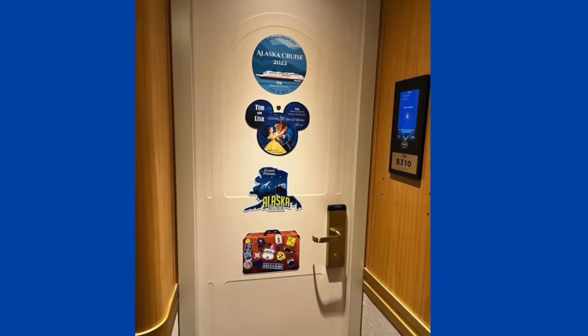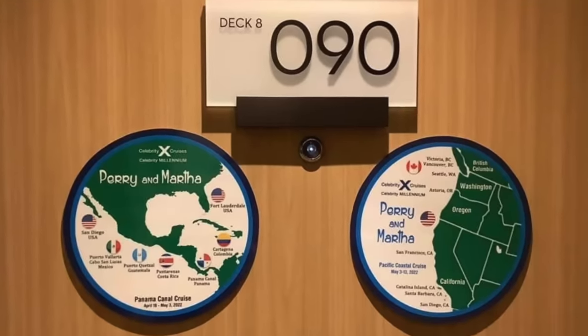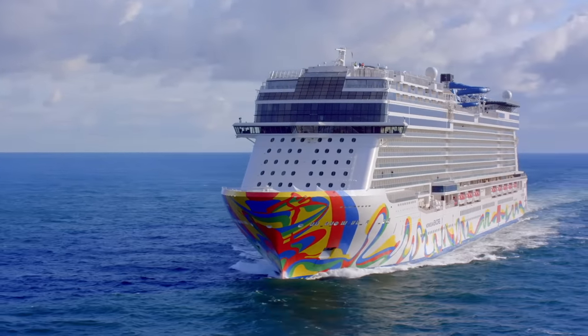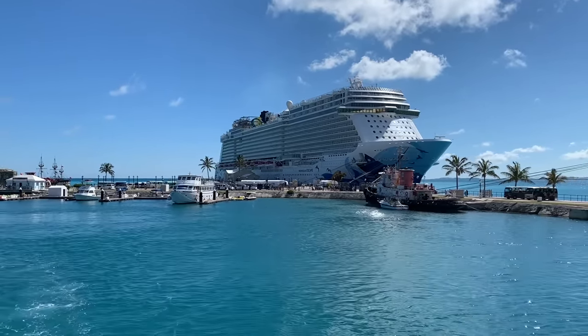On other cruise lines like Princess and Celebrity, people do decorate but usually in a simpler way. Later in the video I'll go over rules about what you're allowed to put on cabin doors. Worth mentioning: Norwegian Cruise Line banned cabin door decoration back in 2019, though I've heard anecdotally from recent cruisers that it's still being done. Please let me know in the comments if they're enforcing that rule.